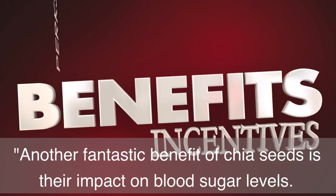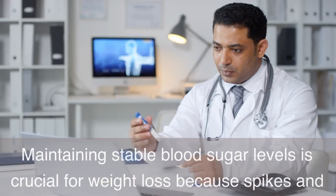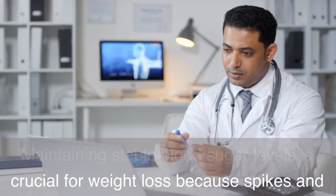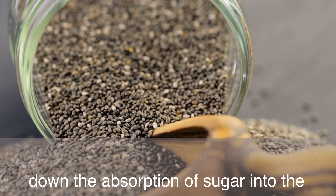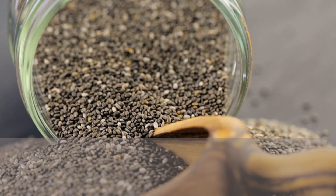Another fantastic benefit of chia seeds is their impact on blood sugar levels. Maintaining stable blood sugar levels is crucial for weight loss because spikes and crashes can lead to cravings and overeating. The soluble fiber in chia seeds helps slow down the absorption of sugar into the bloodstream, promoting more stable blood sugar levels and reducing those pesky cravings.